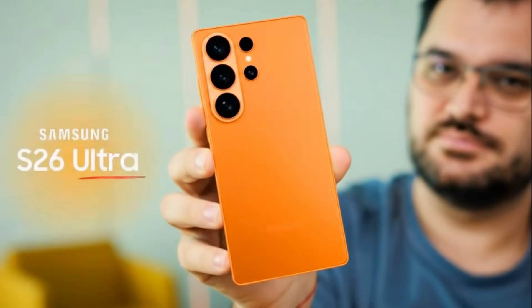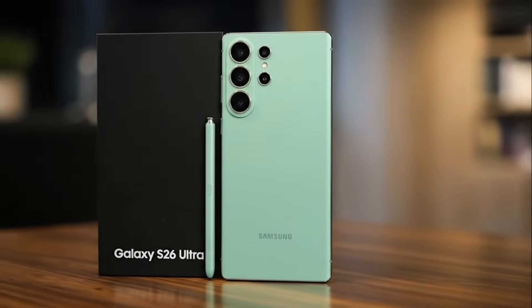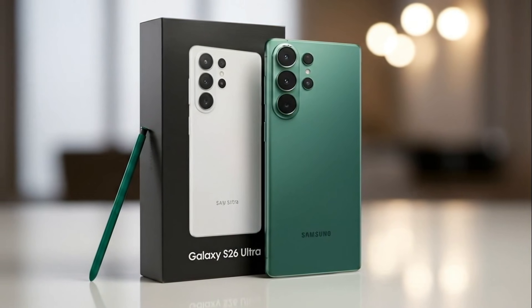So overall, the Galaxy S26 Ultra is clearly built to dominate the market with its lighter body, slimmer profile, and premium feel. However, the memory strategy plays a major role in how users will judge Samsung this year. In 2025, the flagship that wins won't just be stylish and powerful — it must prove that it values its users equally, offering top-tier specs worldwide without limitations.